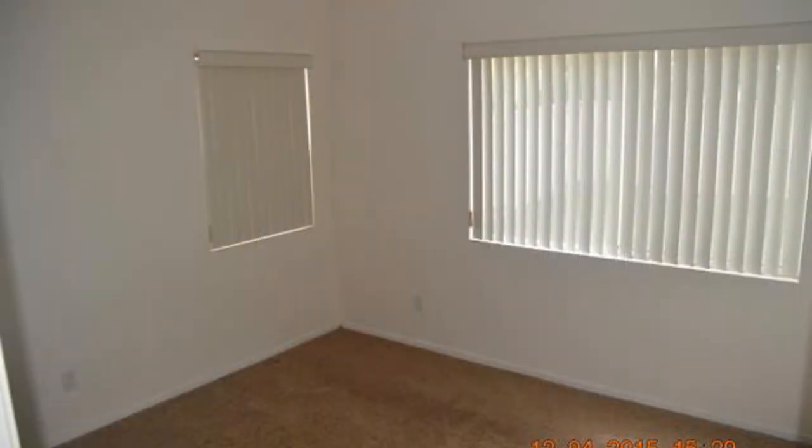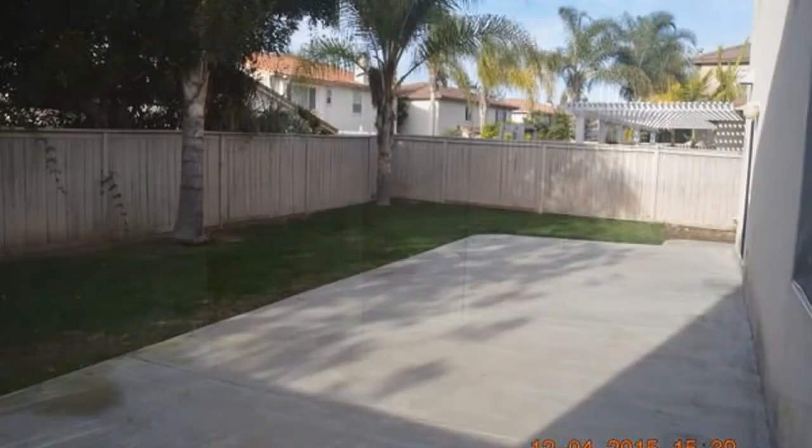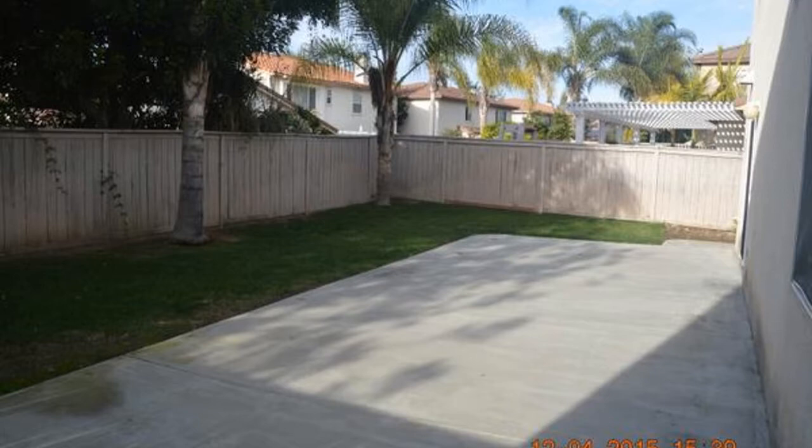The bedrooms come with plush carpeting, large windows, and mirrored closet doors. Out back is a spacious fenced backyard that features a patio and lush tropical foliage.